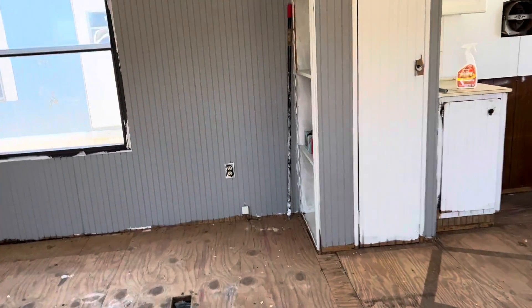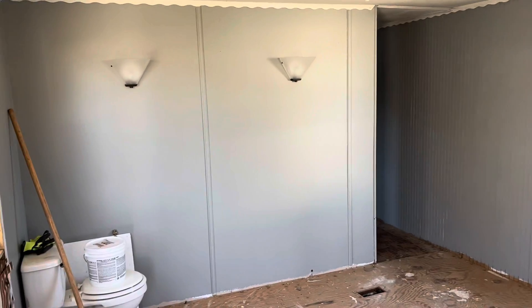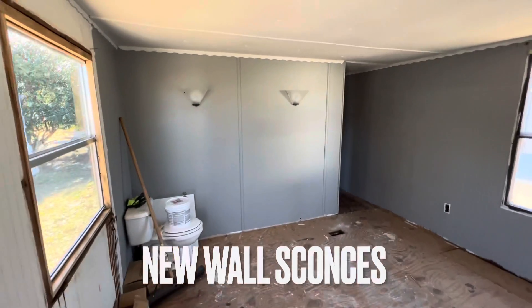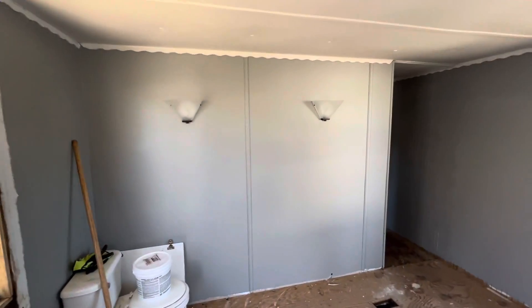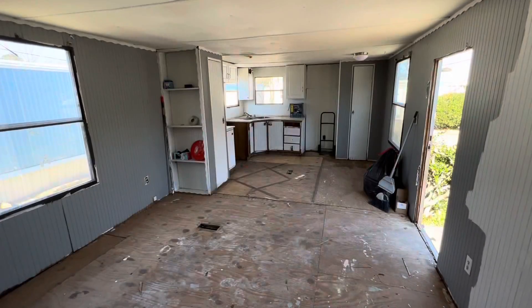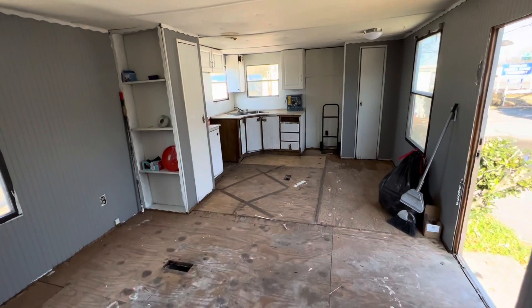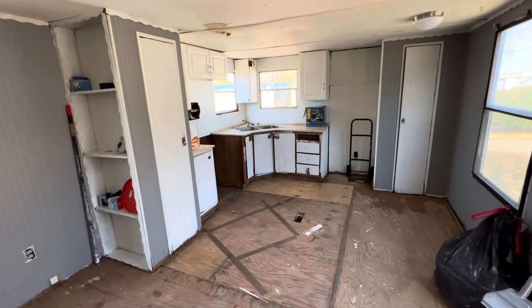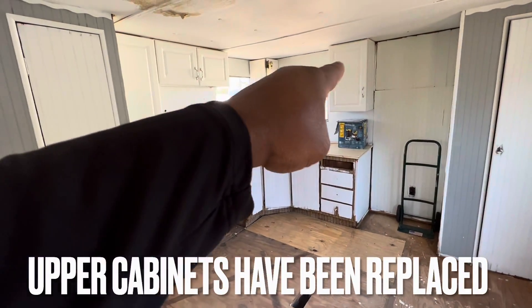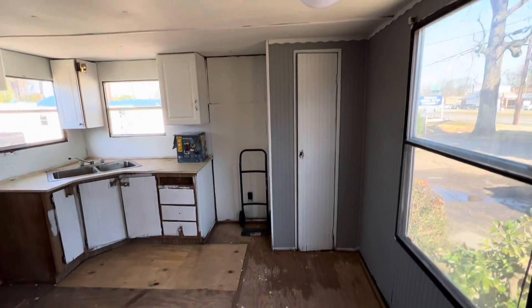In here you have the living room slash kitchen area. There are brand new wall sconces on the wall. Over here in the kitchen, we have replaced the upper cabinets with replacement cabinets. We also have a new light fixture here as well.